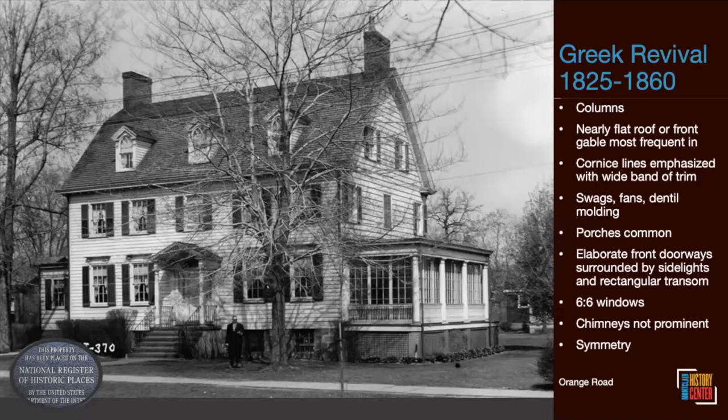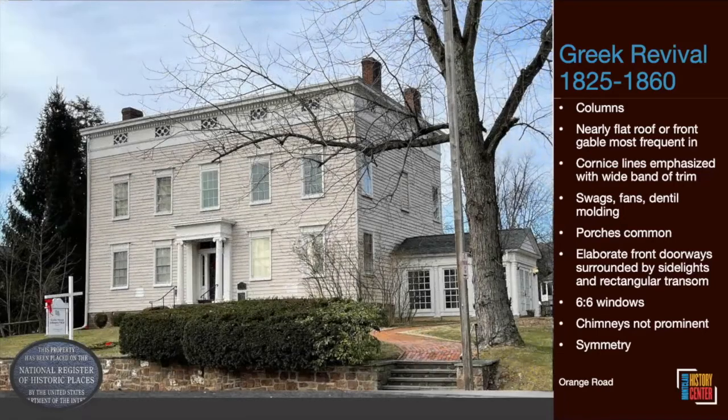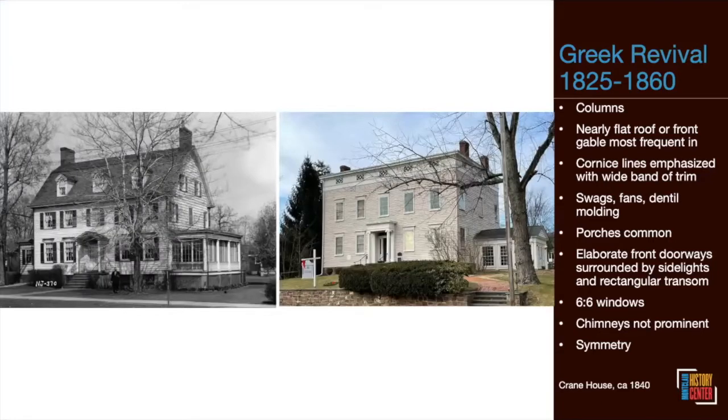The Presbyterian Manse in Bloomfield shows the contrast beautifully. In the 1840s, at the height of Greek Revivalism, Israel Crane moved to Newark and left the house to his son James, who with his wife Phoebe decided to modernize it — turning it into a Greek Revival with columns, a portico, a flat roof, and a wide cornice band. Yet looking at both versions side by side, there's still that five-bay symmetry, with the chimneys on the side left over from the Federal days, just slightly obscured.